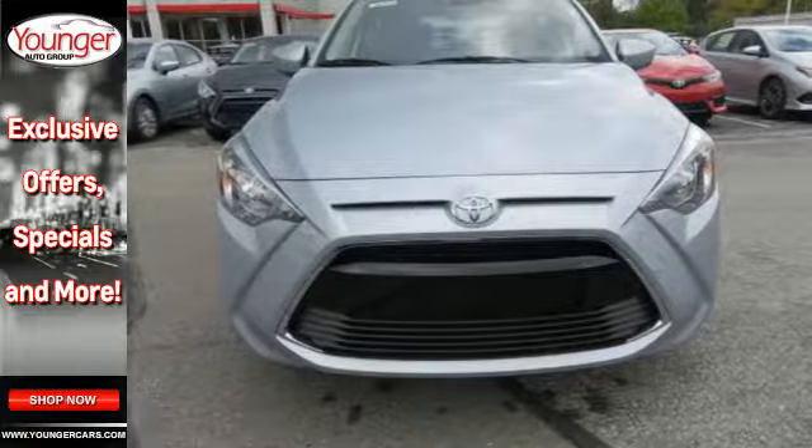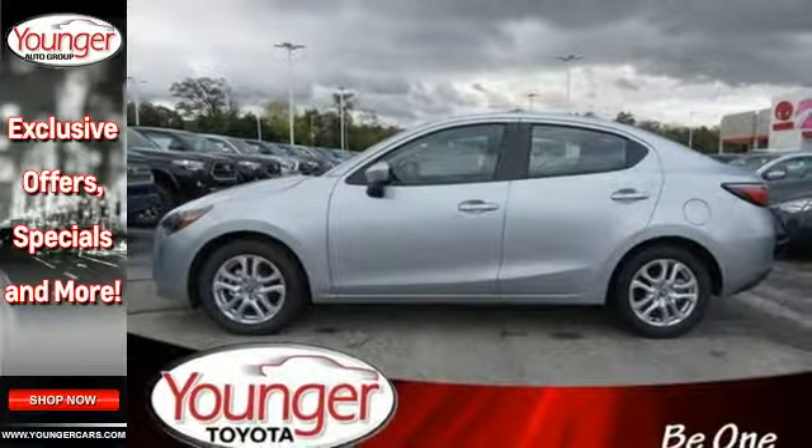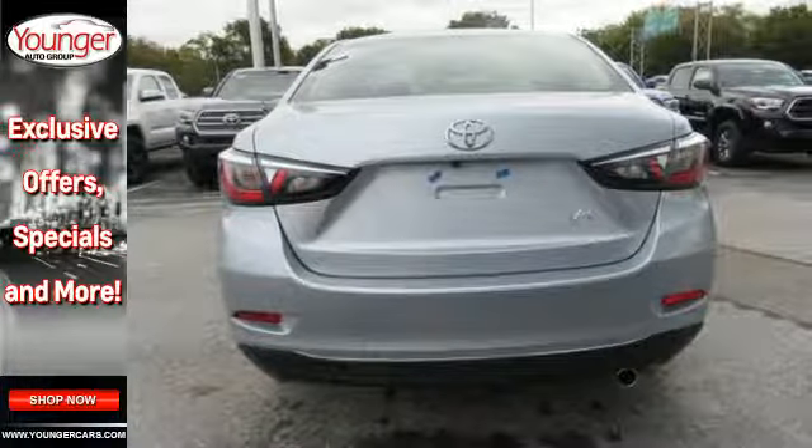It even comes with a low-speed pre-collision safety system. Redefine entry level by looking like a boss. Take this Yaris IA home today.